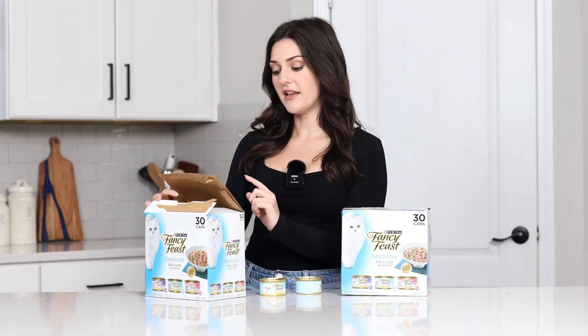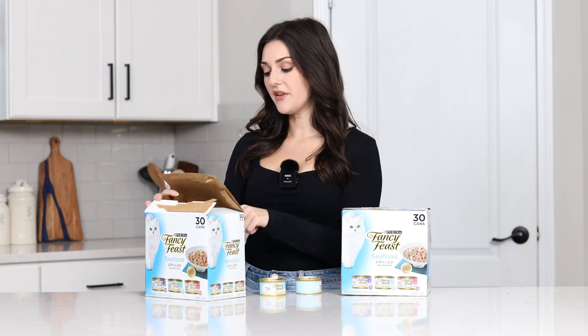It comes with multiple flavors. It comes with seafood feast and gravy, tuna feast and gravy, and then salmon and shrimp feast and gravy. And that's for the 30-can box here.